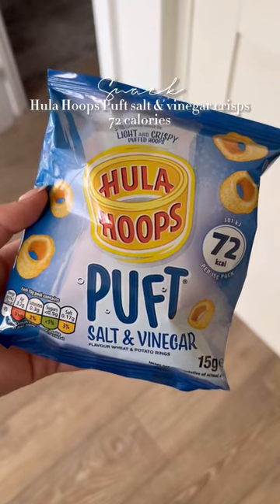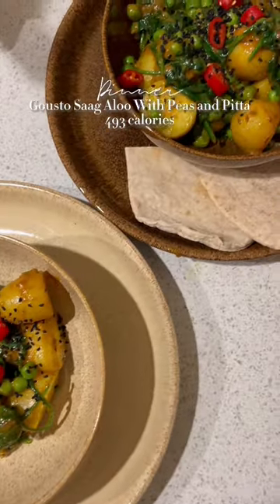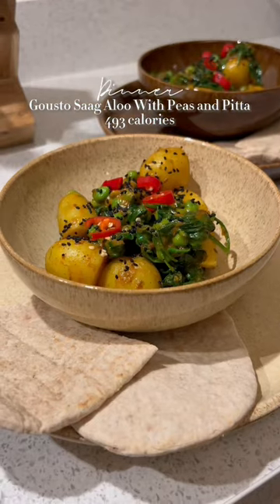I was feeling snacky again so I had some hula hoop puffs. We're a Gusto household so today we have the sagaloo with potatoes, peas, spinach and pitta.